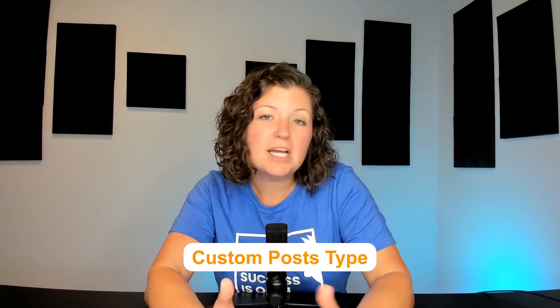Does your theme have support for forum software if you're going to be using one, other community tools? Does it have support for a listings type system, or custom post types if you're doing video or podcasting? Think of your key requirements and make sure the theme you're choosing will fit all of those needs.